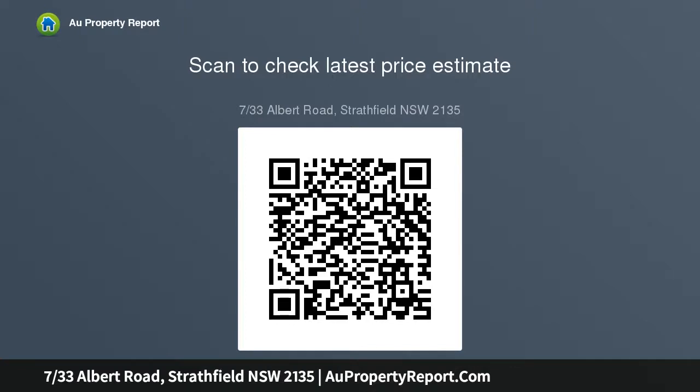Impeccably presented, light-filled full-brick apartment. Exceptionally spacious floor plan. Traditionally high ceilings. Three generous bedrooms.